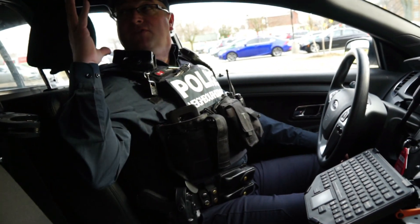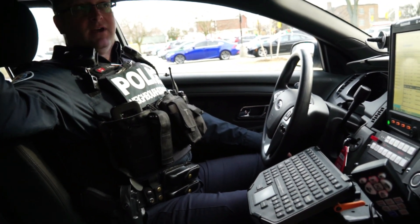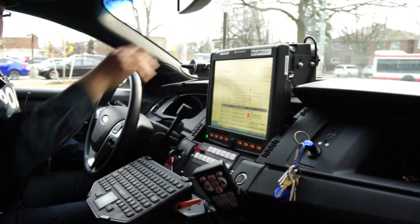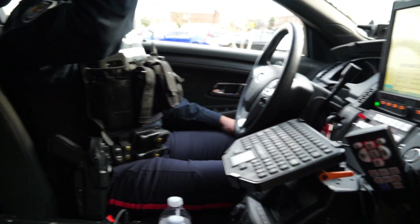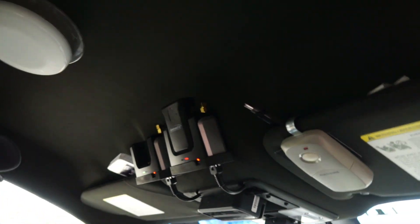Can detainees in the back hear you talk? Yeah, the whole vehicle is equipped with microphones and cameras. There's a camera for the back seat, and the vehicle has a camera in the front to record anything out in front of the vehicle. Do you guys also wear a microphone? Yes, we remove the microphone here — these are the charging stations — and it goes on our person.